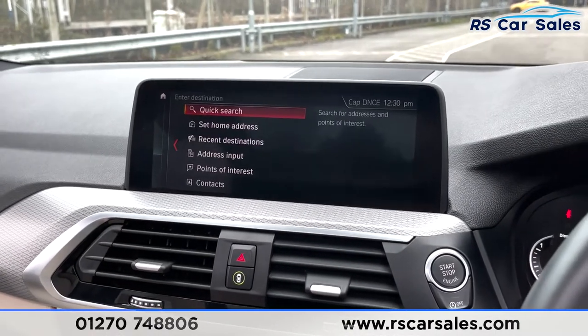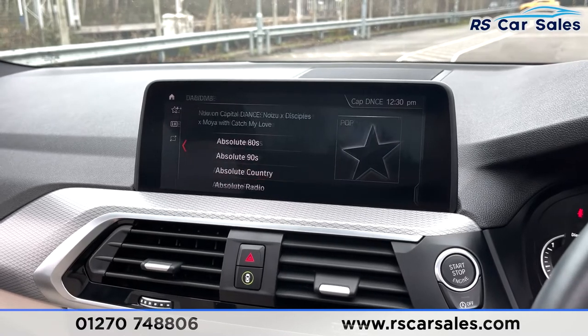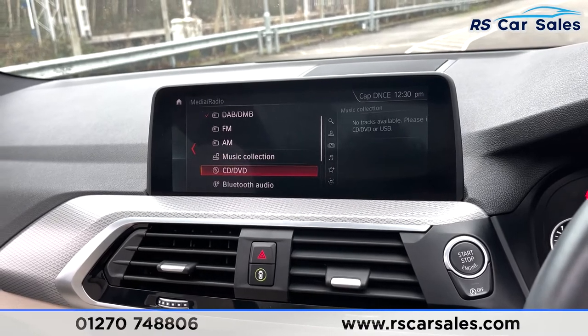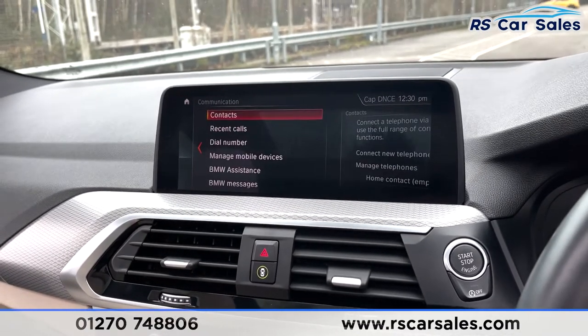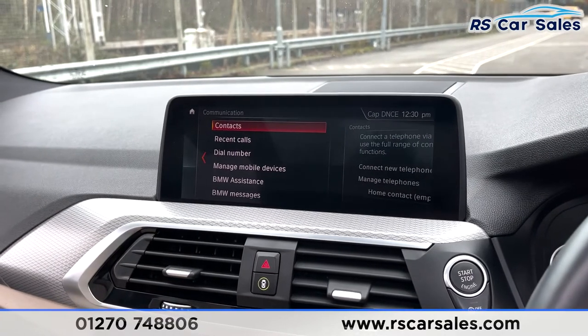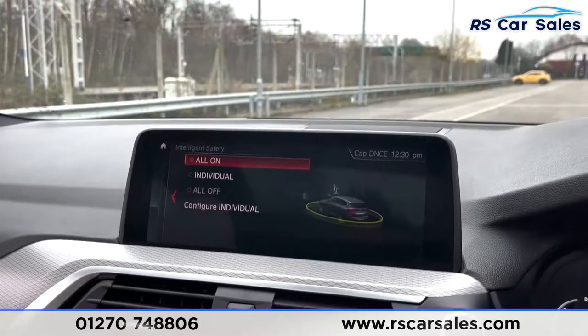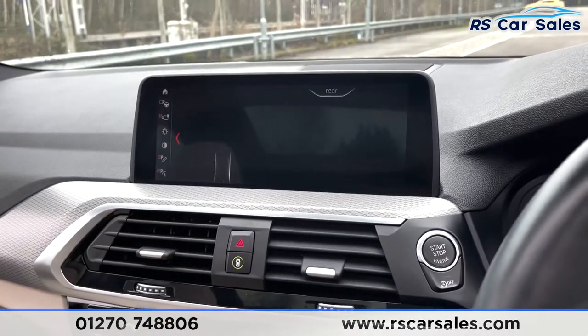On the infotainment screen you'll find features like satellite navigation, which we can access by pressing map. You've got different forms of media connectivity including DAB, FM and AM radio, music collection, CD/DVD, Bluetooth and USB. You've also got phone connectivity for making calls or listening to music, and intelligent safety is included as well, which you can configure just there.